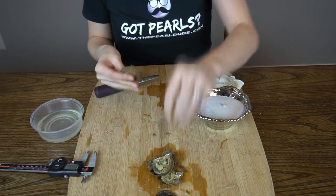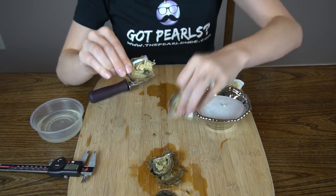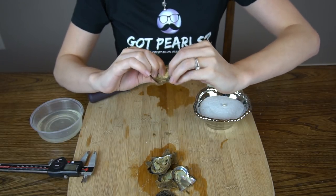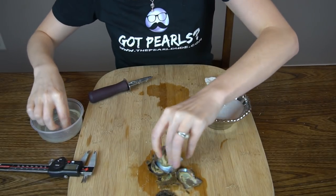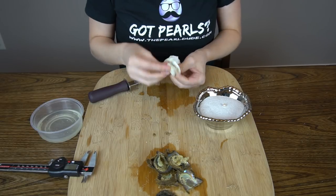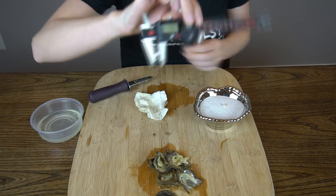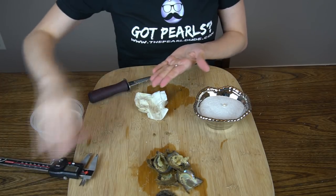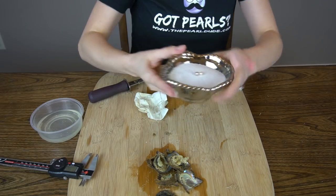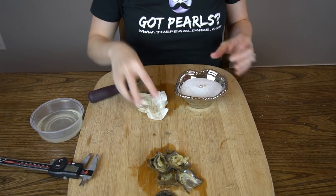And your second one. It's a beautiful purple — like a silvery purple. No twins. I love these ones. 6.83mm. Gorgeous. Congratulations, Janice.